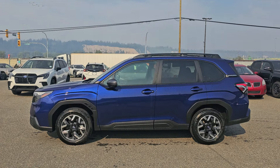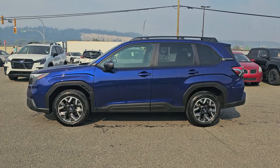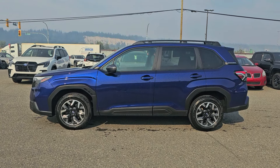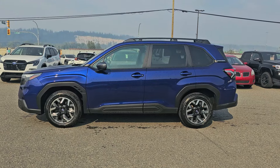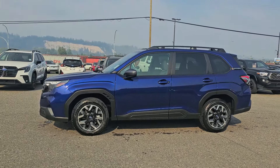Hey everyone, Tyson the Subaru specialist from Subaru Prince George here. Today we're taking a look at the 2025 Subaru Forester Touring in Sapphire Blue. The Touring in the Canadian trim is our mid-level trim, a step up from the Convenience — what I would personally consider the middle of the road. 2025 is a full redesign for the Forester.